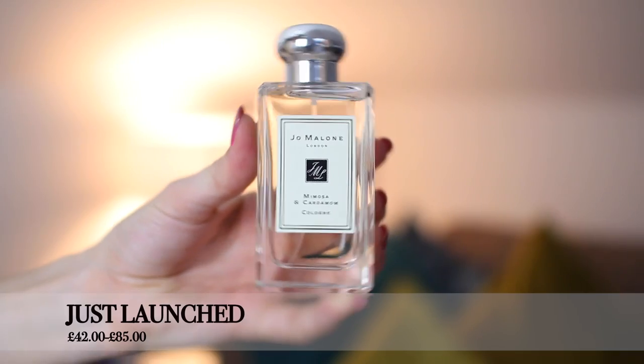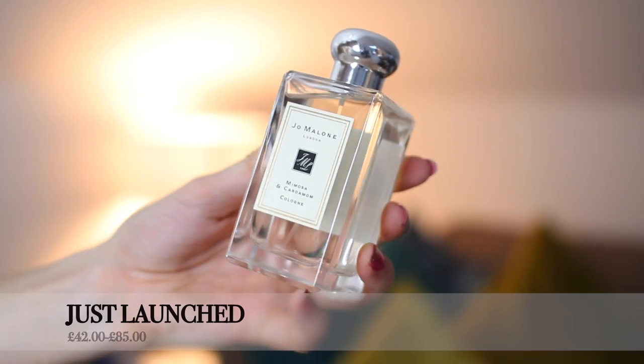Next up is Jo Malone — someone who also does very beautiful packaging. This is the Mimosa and Cardamom Cologne. You can definitely smell that cardamom — it's spicy but still quite subtle, somewhere between floral and spicy. They have such a variety of different smells at Jo Malone; they blow my mind each time because they're all so different, yet the packaging and bottles are always so sophisticated.